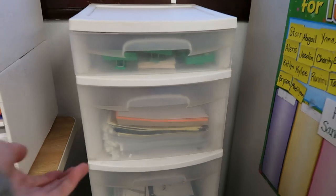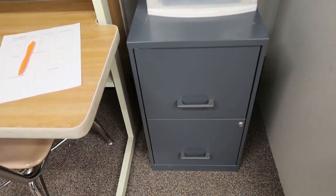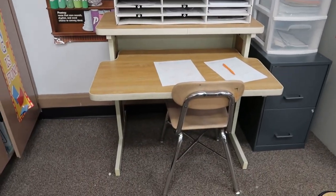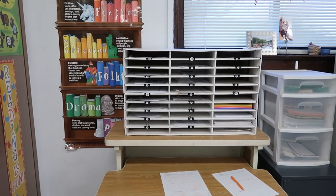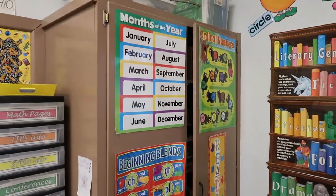This is a clear storage container — I've just got lots of random things in there, and then I have other random things in that file cabinet. This little desk here is sometimes where I have students sit if I want them near me. And then they have their mailboxes, and that's where they keep all of their unfinished work. I have a closet there.